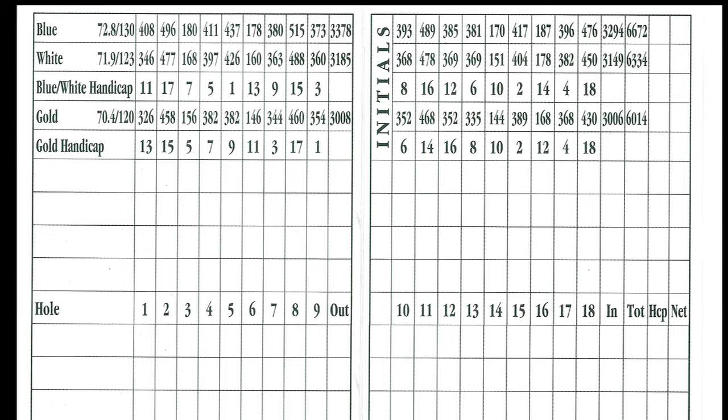Even though the 18th is a par 5, it is a great finishing hole. It is the shortest of the par 5s but probably the toughest, as there is a very steep hill right in front of what is a shallow green. It is certainly better to be long here, and even though the hole is short, there probably aren't too many players getting here in two.